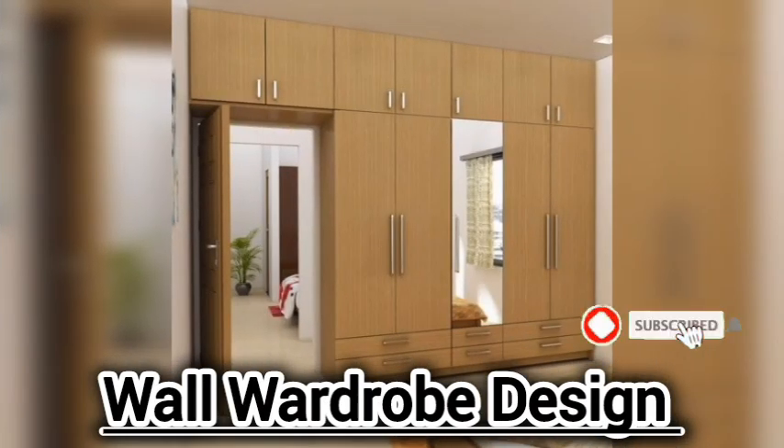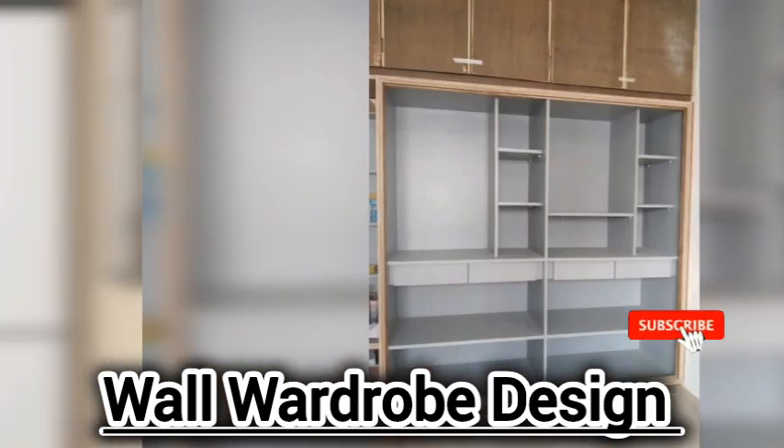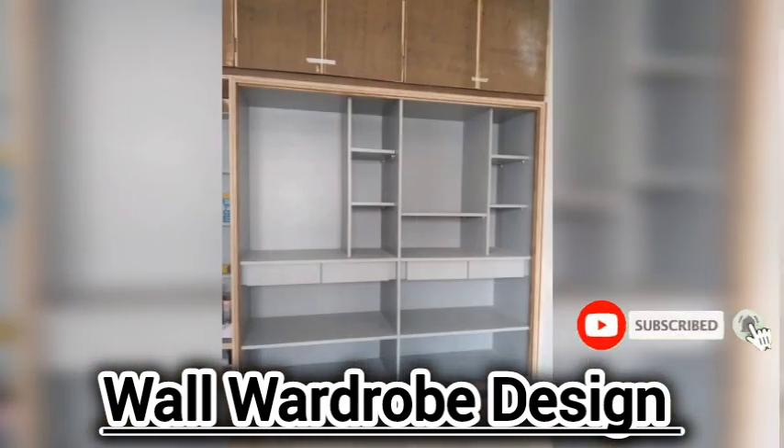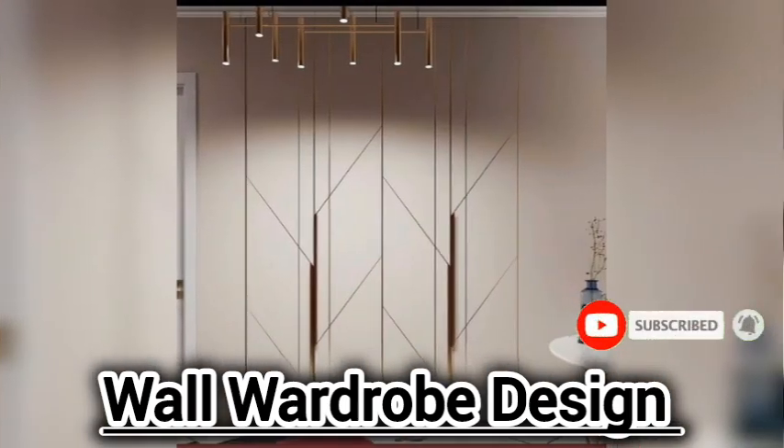Welcome back to my YouTube channel. My video is about very outstanding, beautiful, amazing wall cover designs.